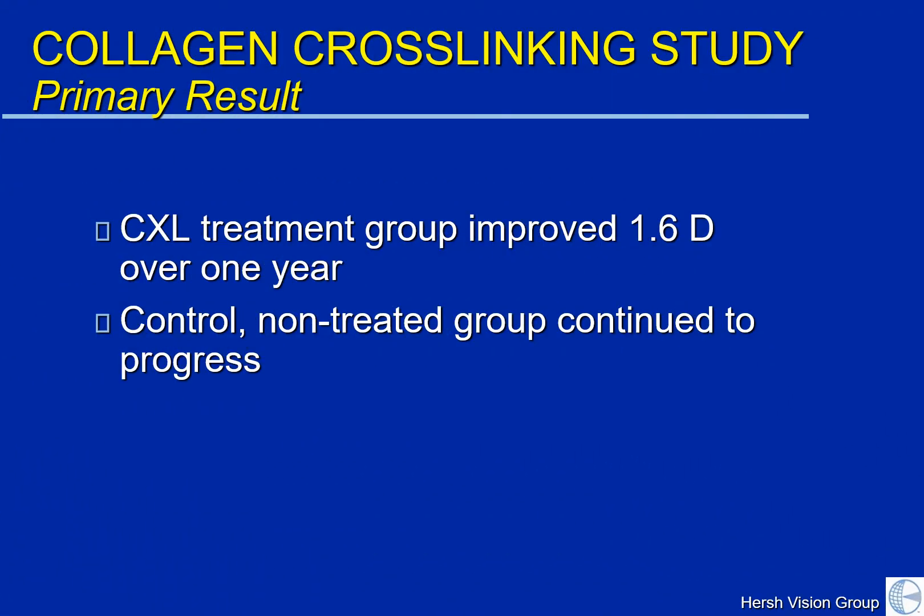So what were the results? The primary result was very striking. The treatment group improved — that is, the cone flattened on average by a little over one and a half diopters. A diopteric value is a value of steepness of the central cornea. The control group, in contrast, continued to progress by approximately one diopter. So there was a significant difference in those patients who were treated over the course of a year compared to those patients who were not.